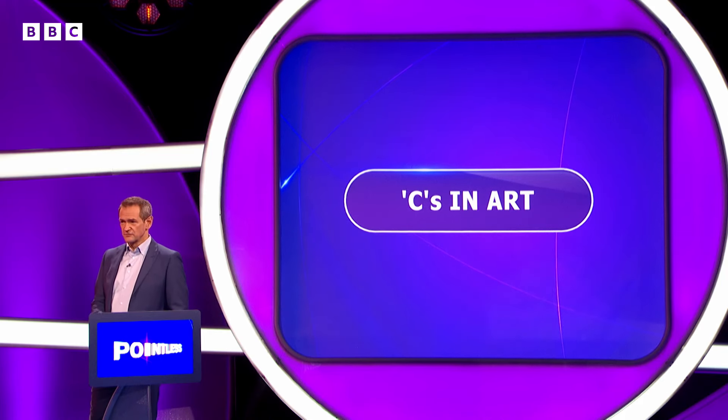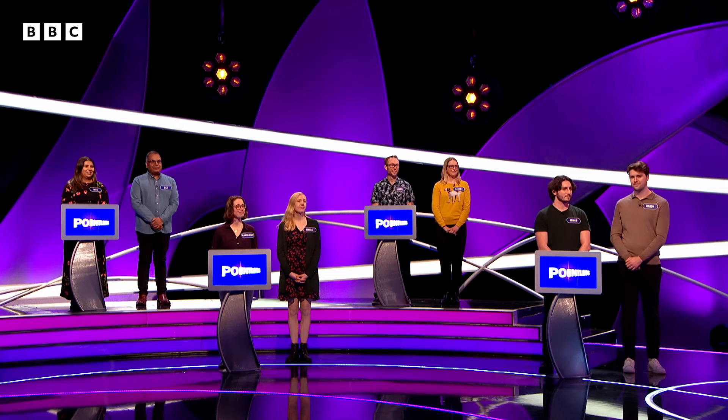C's in art. We're going to show you seven questions on each board. The answers are all one word, and all those words begin with C.